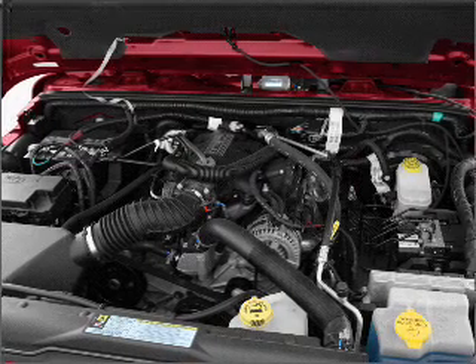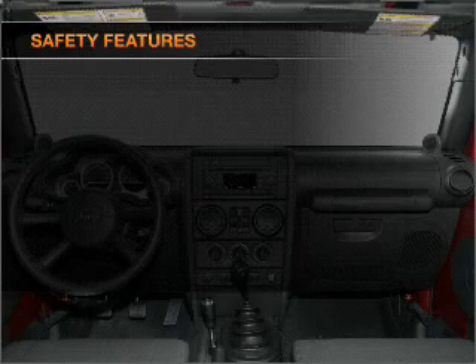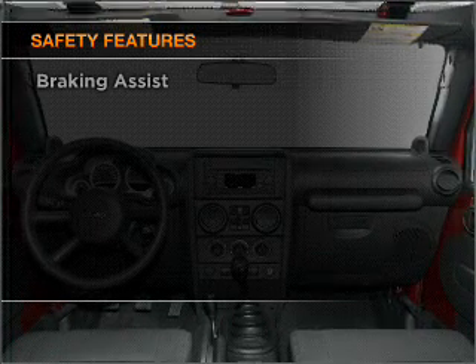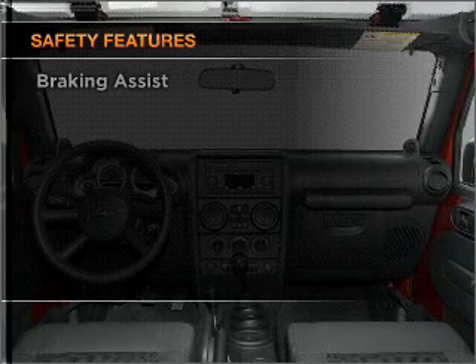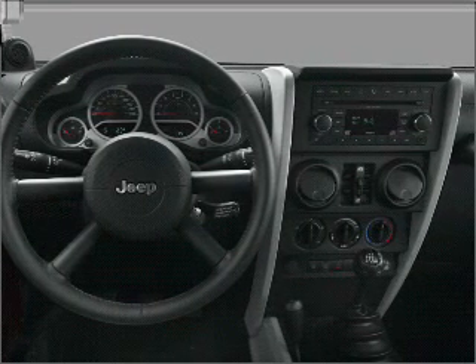Also included are an alarm system, an AM-FM stereo with a CD player, and an adjustable tilt steering wheel. If safety is a high priority, rest assured knowing that these top safety components are included: front ventilated disc brakes, passenger airbag, and stability control.